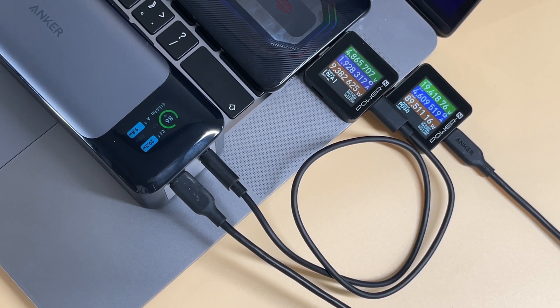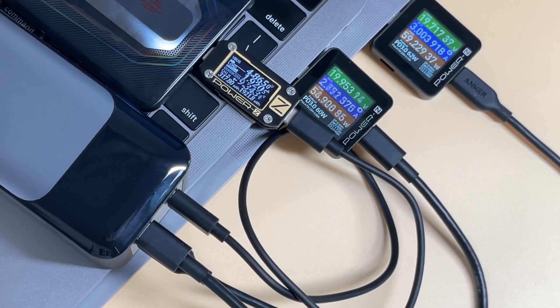When one C port and one A port output at the same time, the C port can basically go up to 100W and the A port is 5V 2A. It's related to the phone's compatibility — if the phone is more compatible, the A port may reach 20W. As for the 3-port output, the total output can reach more than 110W.